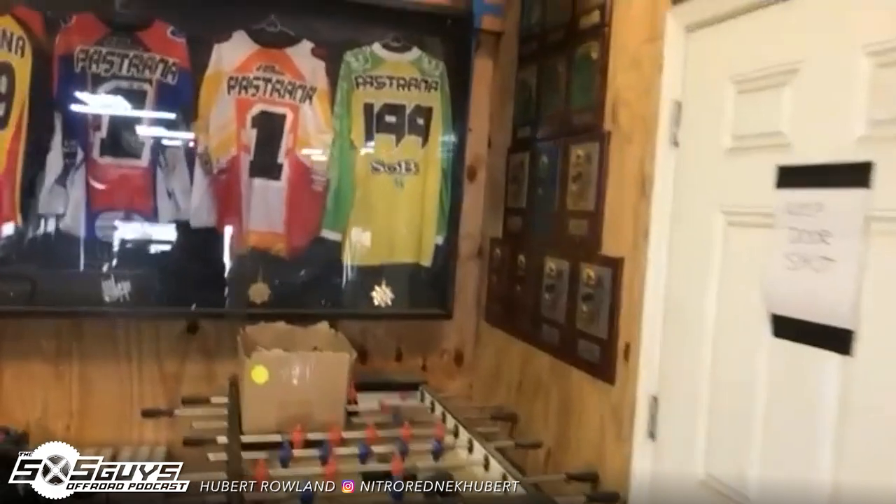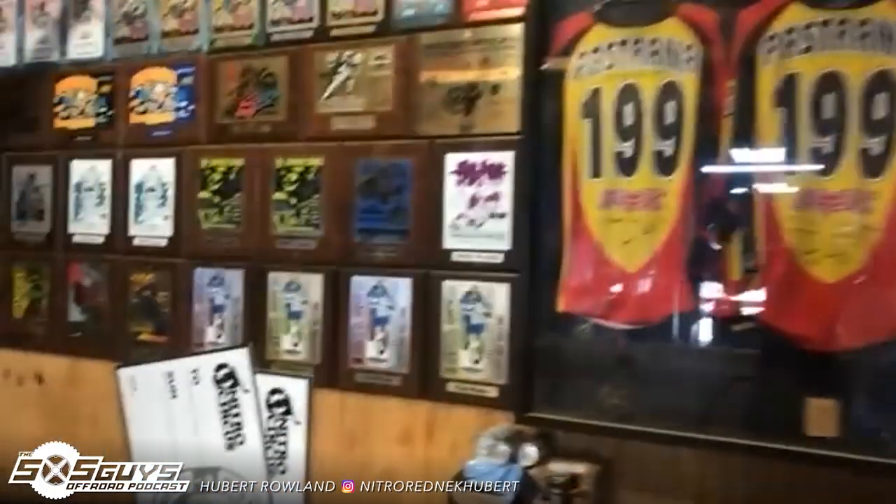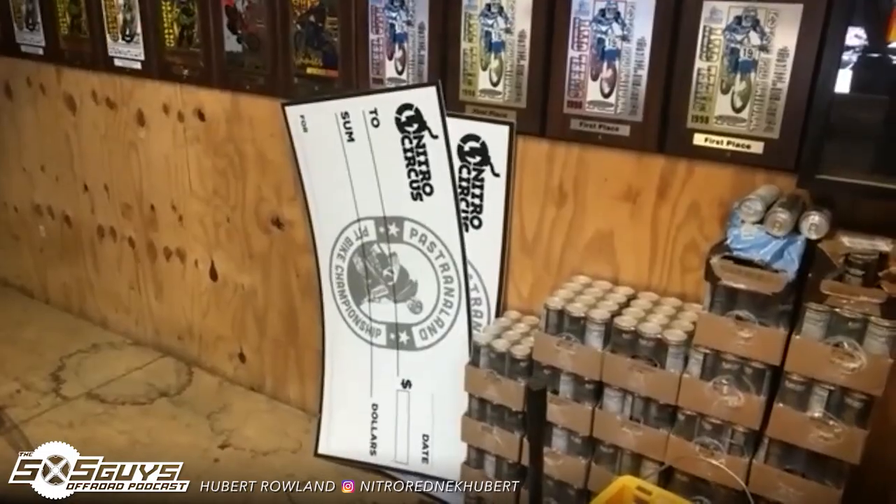We go up here. We've got all the jerseys — just a few highlight jerseys. And of course, plaques from all the years of him racing. A couple big Nitro Circus checks.